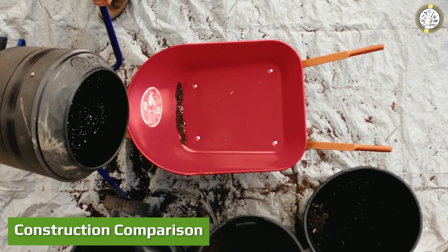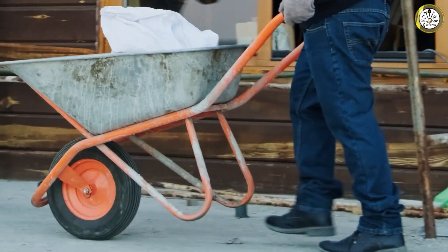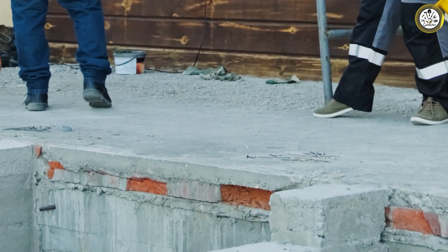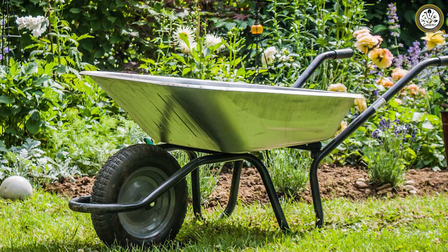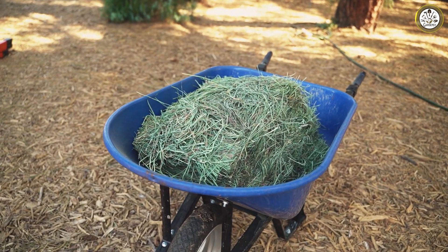Construction comparison — pneumatic tires vs flat free tires. The construction of both tires is the main difference between them. Both tires are made with different materials and have a different depth. Starting with the pneumatic tire: it needs air to keep its round rubber shape, and as you can tell from the photo, the inside of a pneumatic tire is empty, allowing air to sit inside to keep its form.